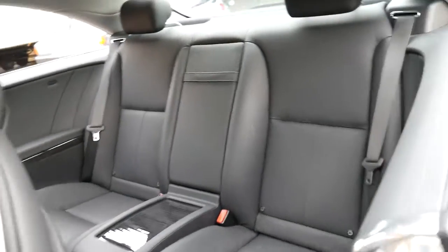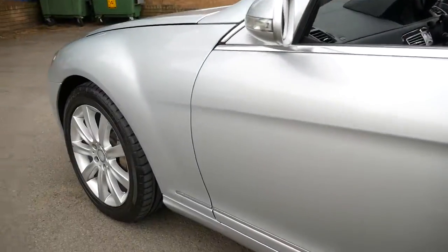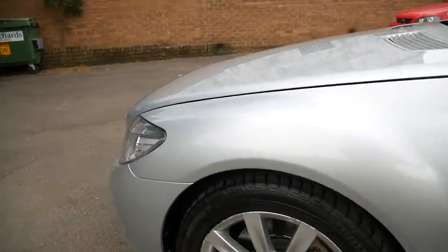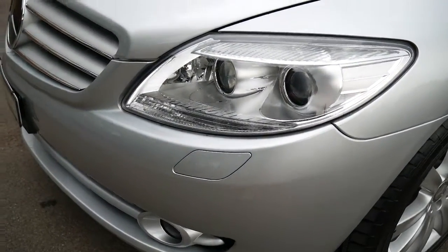You've got isofix seatbelts for baby seats — it is a four-seater car. The CL500 was around three hundred thousand dollars when new. It's just beautiful; you've even got little headlight windscreen washer jets.